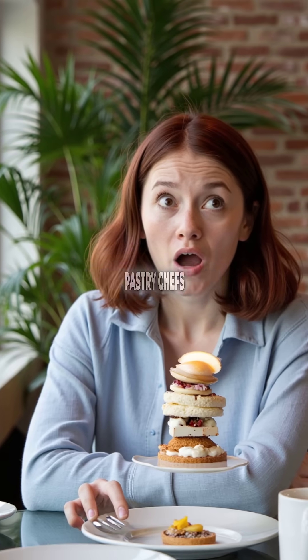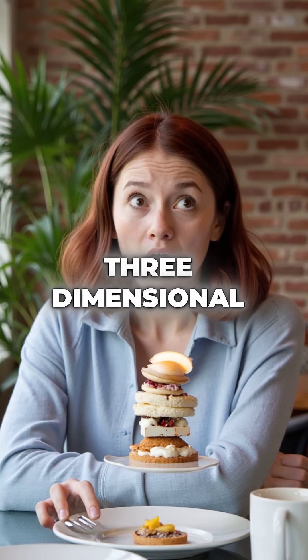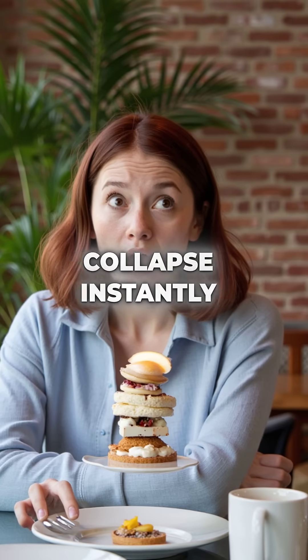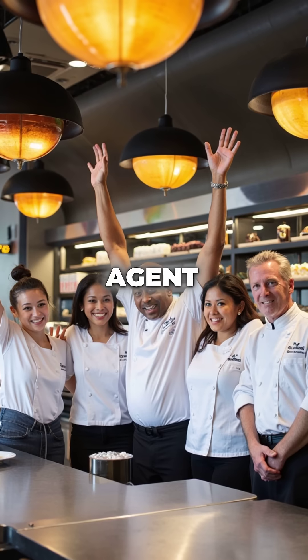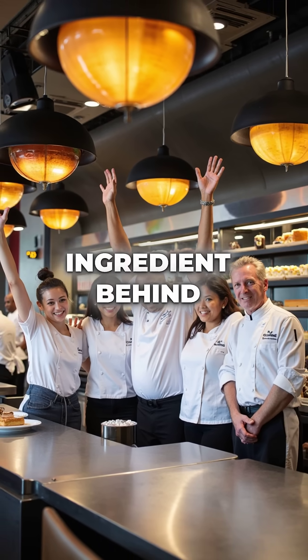Fifth, top pastry chefs now use Gellan Gum to create edible holograms and impossible three-dimensional dessert structures that would collapse instantly with any other gelling agent. So next time you see a dessert that seems to break physics, you'll know the secret ingredient behind the magic.